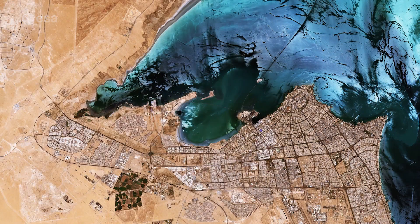Kuwait City, visible jutting out into Kuwait Bay, holds most of the country's population, making Kuwait one of the most urbanized countries in the world.